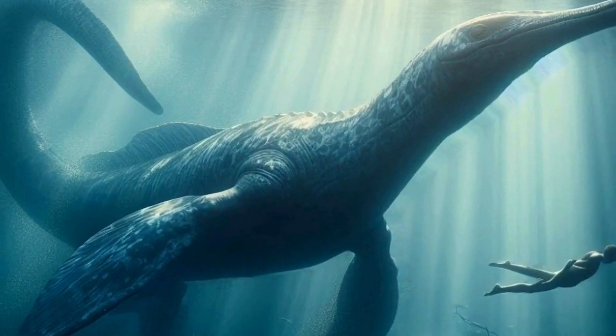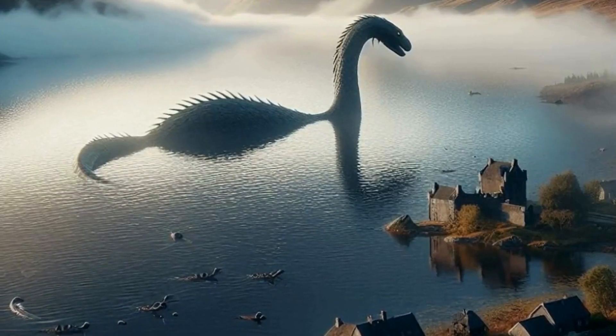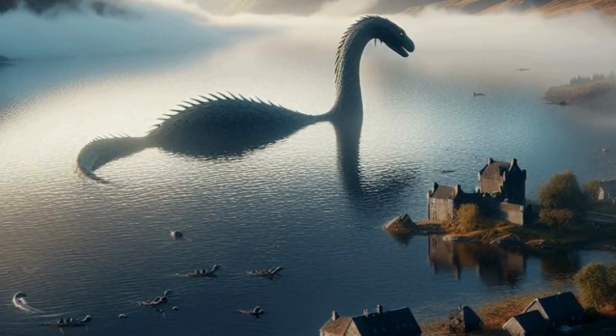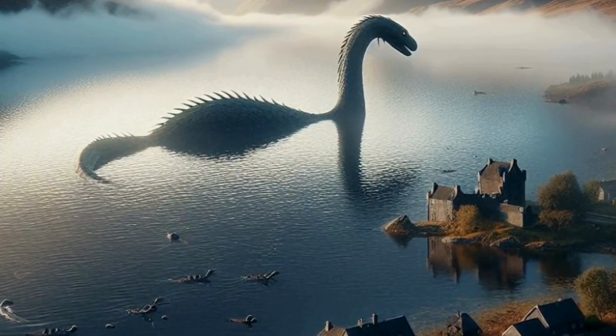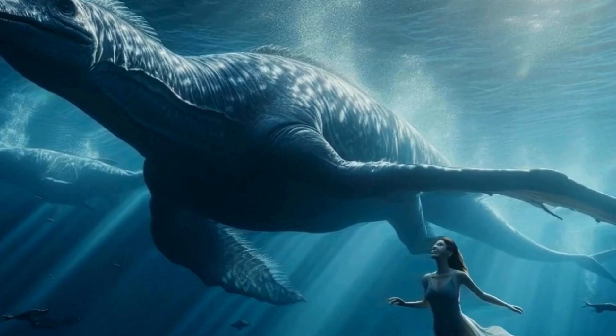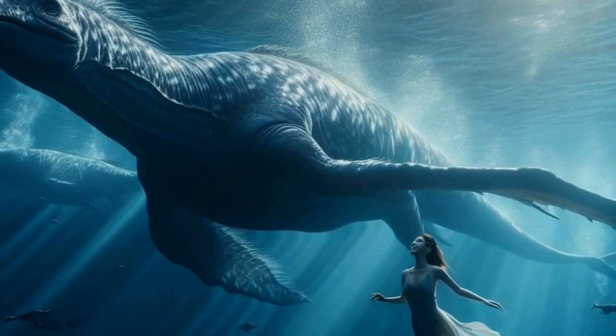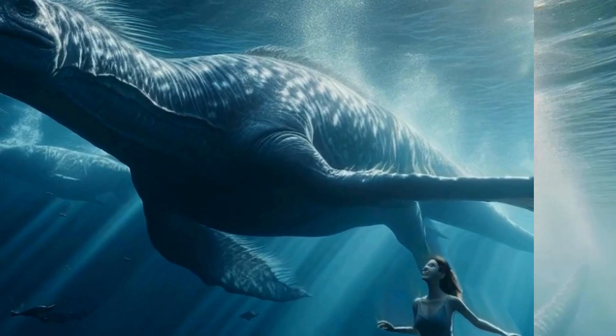First off, what exactly is a Plesiosaur? Well, imagine a creature that's part dinosaur, part sea monster, and all around awesome. Plesiosaurs were a group of marine reptiles that lived during the Mesozoic era, alongside the dinosaurs. They were not dinosaurs themselves, but were part of a separate lineage of reptiles known as Sauropterygians.